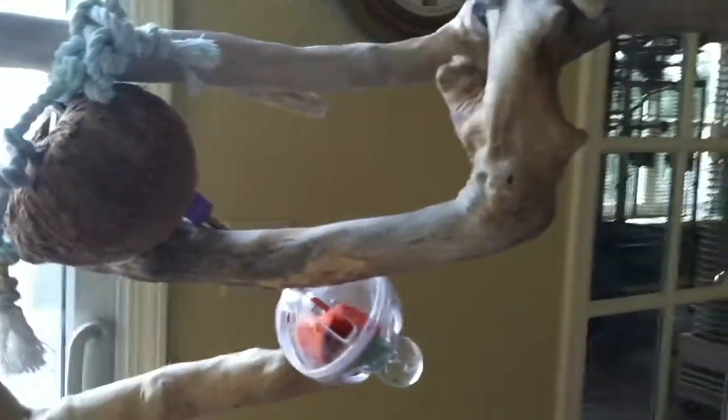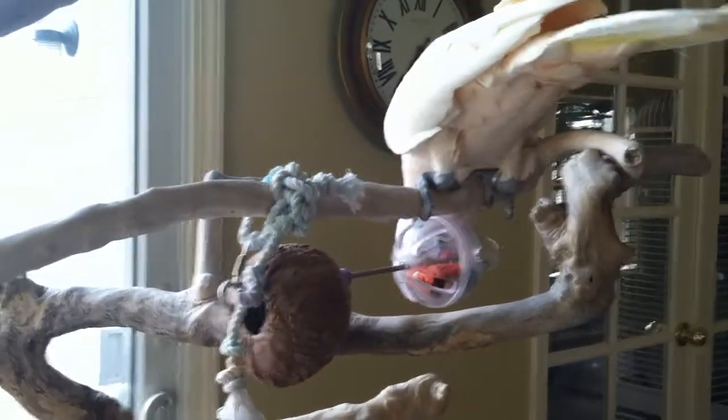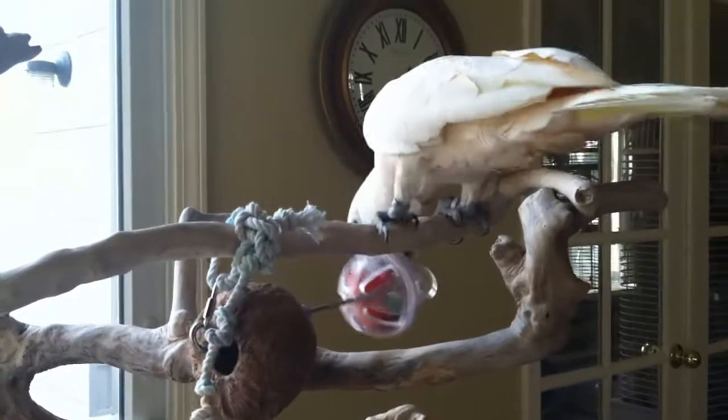Peach, can you get it? This bird toy keeps me entertained for quite some time. It's a great investment, the Buffet Bird Ball.